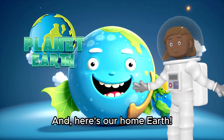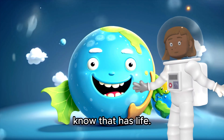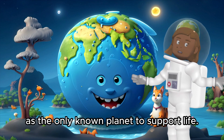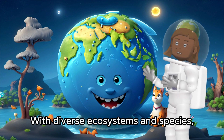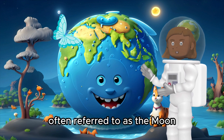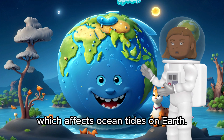And here's our home, Earth. It's the only place we know that has life. Isn't it beautiful with its blue oceans and green lands? Earth is unique as the only known planet to support life with diverse ecosystems and species. It has one moon, often referred to as the moon, which affects ocean tides on Earth.